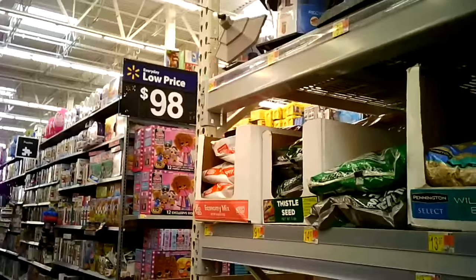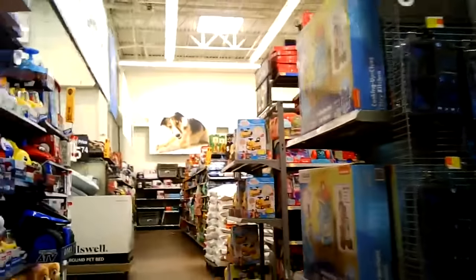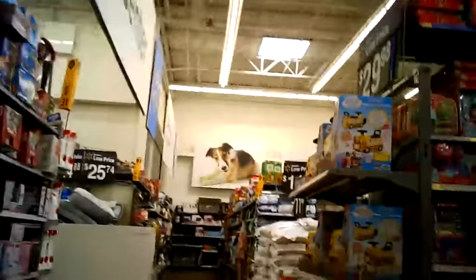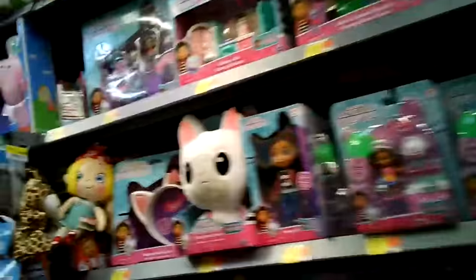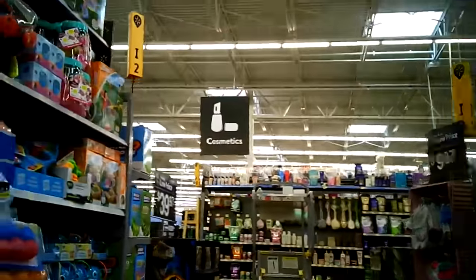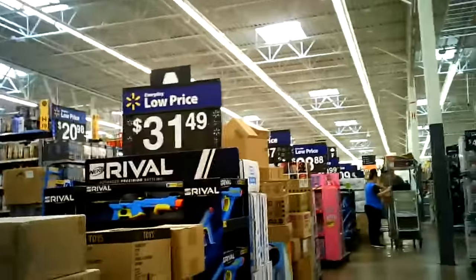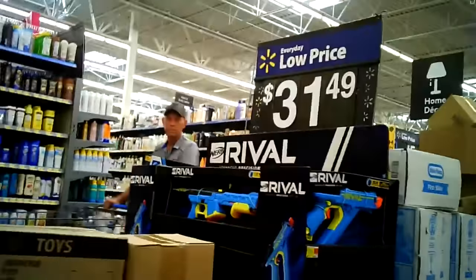If you're looking to get toys for your kids, maybe for Christmas, I have never seen the toy section so full — all the way up, top shelves, the whole nine yards. I bet you anything that a lot of this product was supposed to be here last year, so this is last year's Christmas presents that never made it.